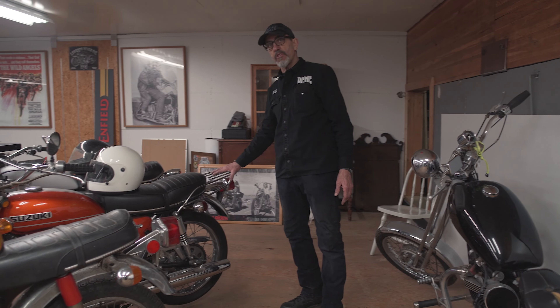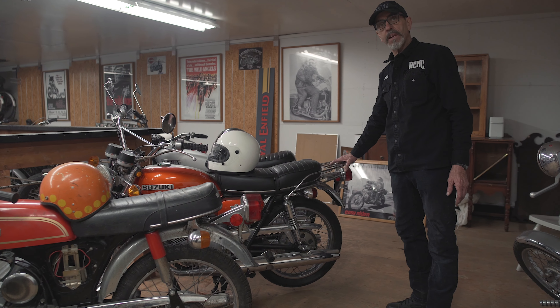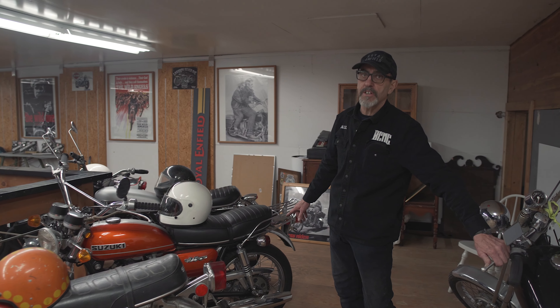Then the advent of the two-stroke motorcycles — when they started coming out, this is another thing that just hit the market that was unbelievable. This is the '74 250 Hustler, six-speed transmission, 250cc, two-cycle.